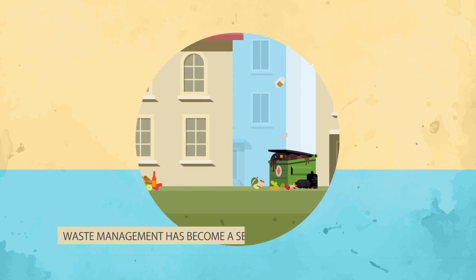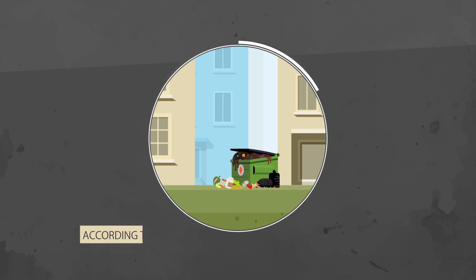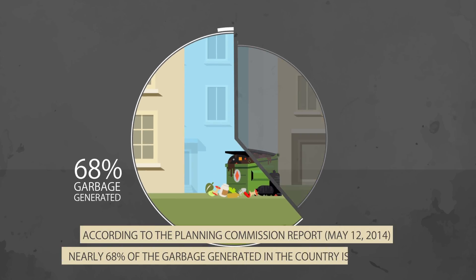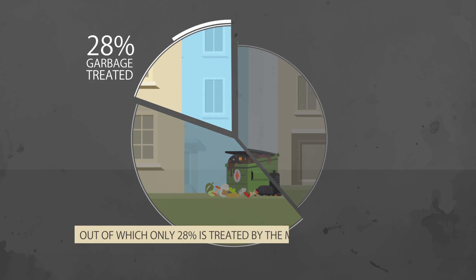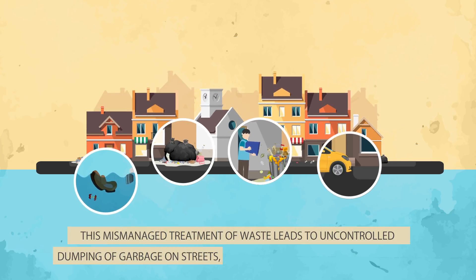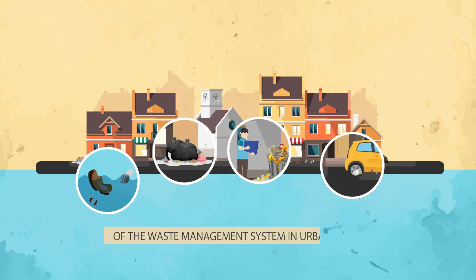Waste management has become a serious issue in urban areas in the last couple of years. According to the Planning Commission report of May 2014, nearly 68% of the garbage generated in the country is collected, out of which only 28% is treated by the municipal authorities. This mismanaged treatment of waste leads to uncontrolled dumping of garbage on the streets, thereby reflecting on the inefficiency of the waste management system in urban areas.